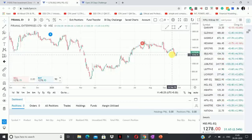Within a single window and a single screen, you can access all the data here.